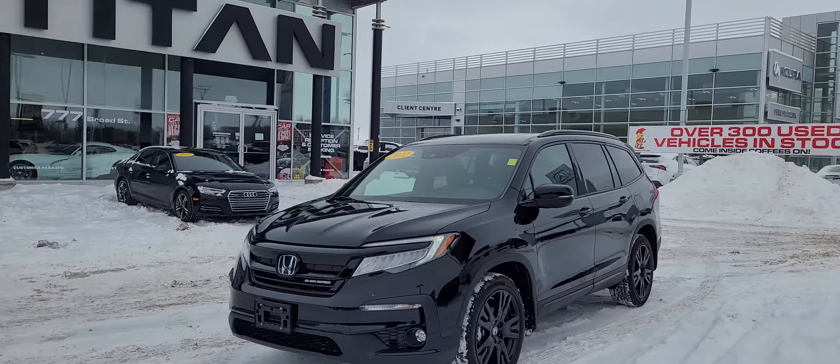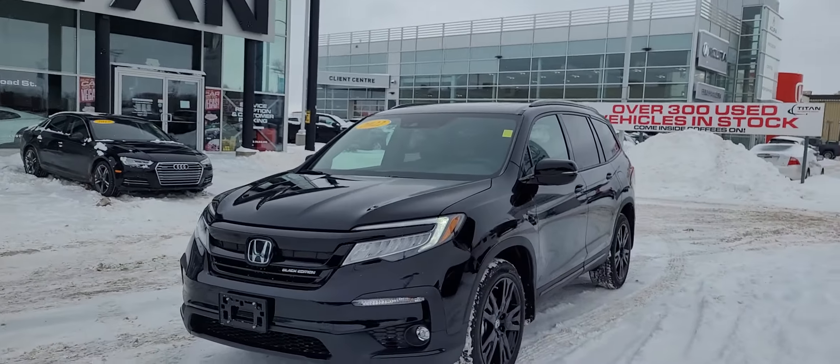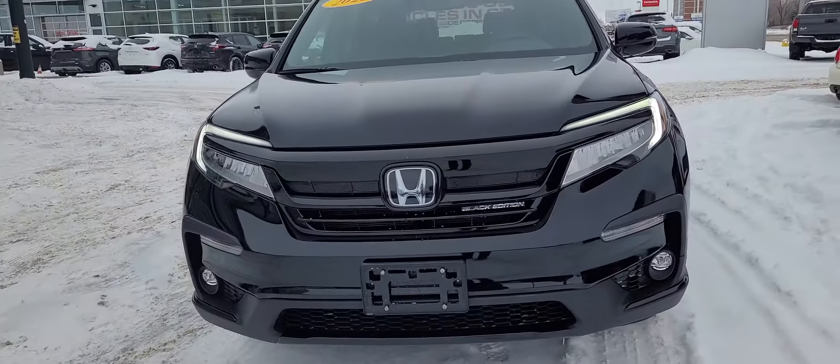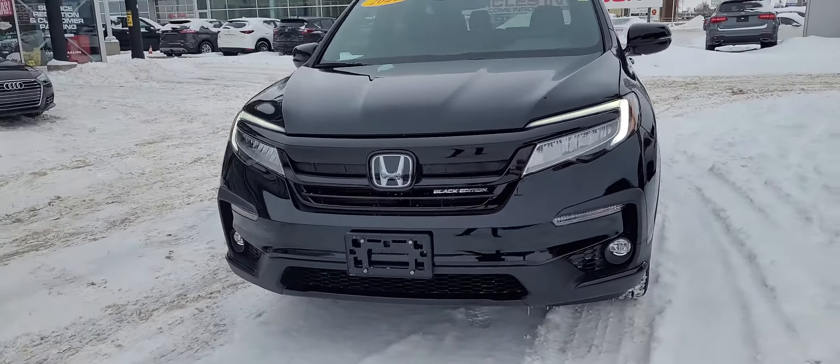Good morning, it's Randy down here at Titan Automotive. I want to thank you for your recent inquiry on the 2022 Honda Pilot Blackout Edition here. I took the liberty to get it washed up for you so I can send you a quick little video, because pictures do not do this vehicle justice.